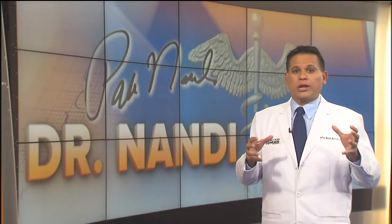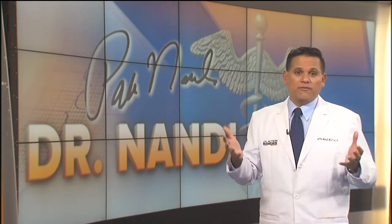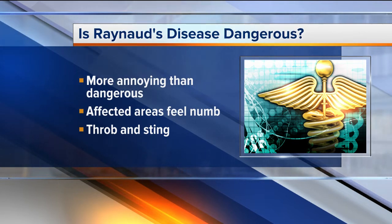Can Raynaud's actually be dangerous? For most people, it's more annoying than dangerous. The affected areas can feel numb or prickly, and as they warm up, throbbing, stinging, and tingling might be felt. Some patients find it can be quite painful. Now, in some cases Raynaud's can be dangerous — you could end up with a blocked artery, and that leads to skin sores or ulcers, or you might end up with gangrene, which is dead tissue. But I want to emphasize this is very rare.